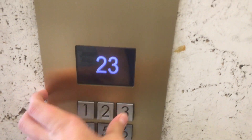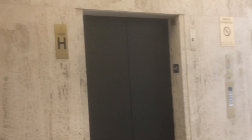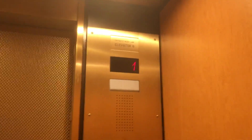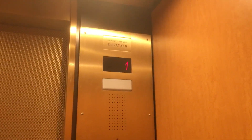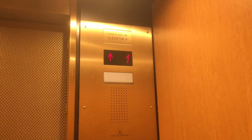We're going up to floor 23. We'll get car H, which is right there. Epco Classic, and here we go up. I don't know when it was modernized, but I'm guessing probably the early 2010s. Bumpy start.